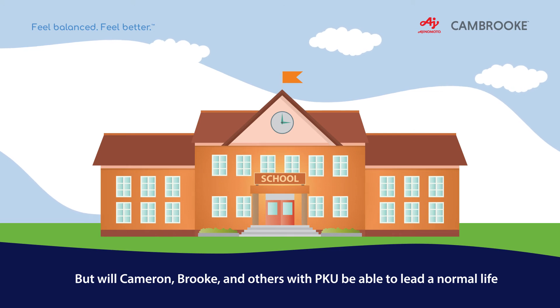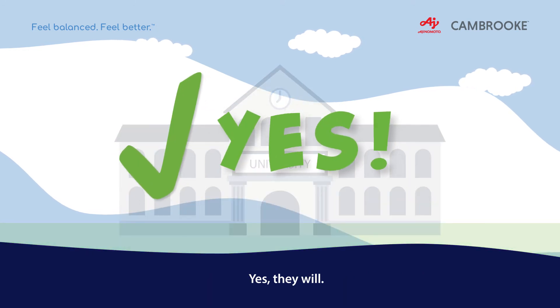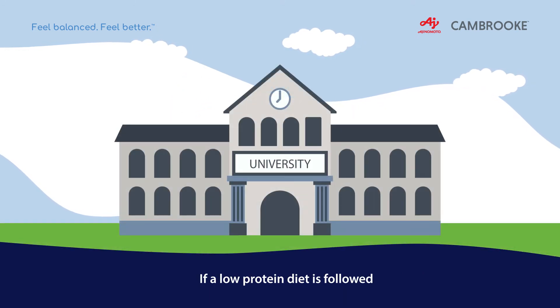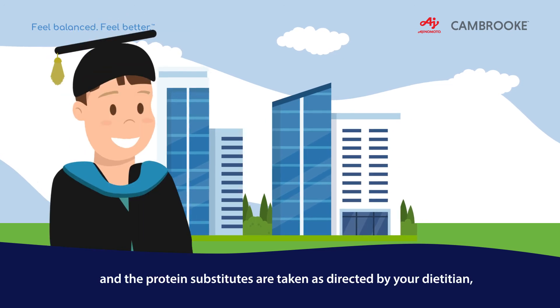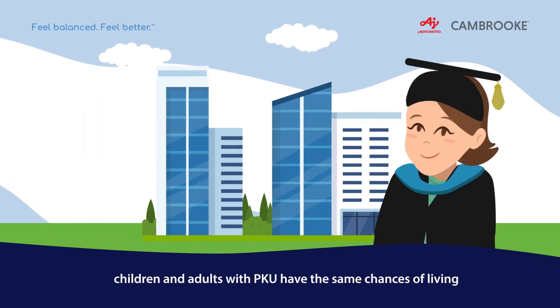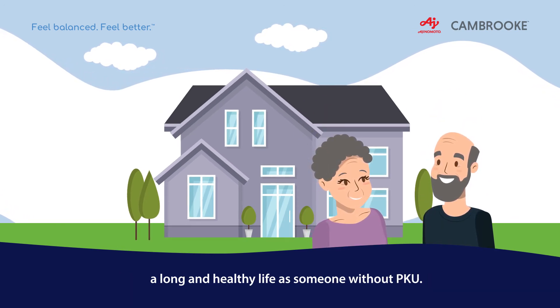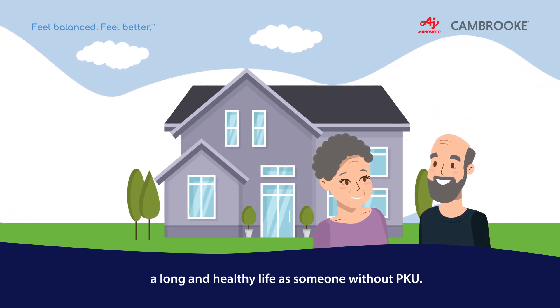But will Cameron, Brooke and others with PKU be able to lead a normal life and develop the same as others? Yes, they will! If a low-protein diet is followed and the protein substitutes are taken as directed by your dietitian, children and adults with PKU have the same chances of living a long and healthy life as someone without PKU.